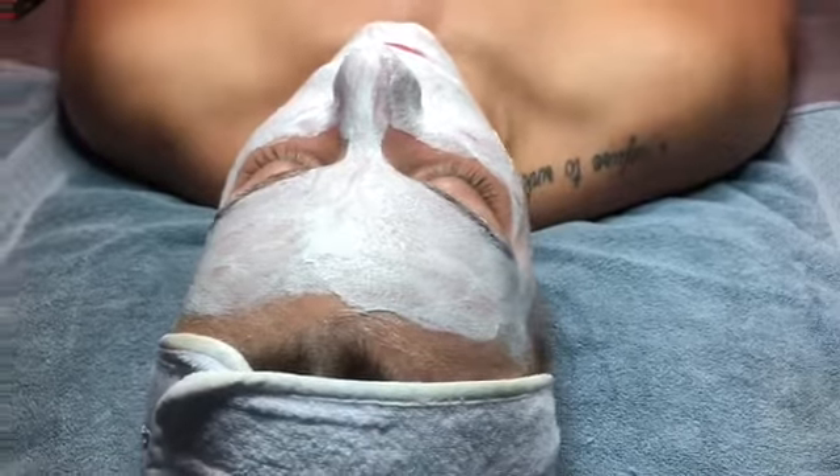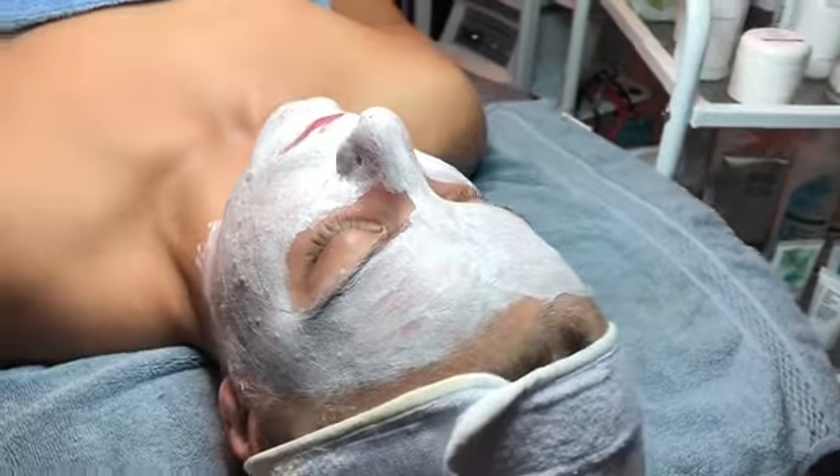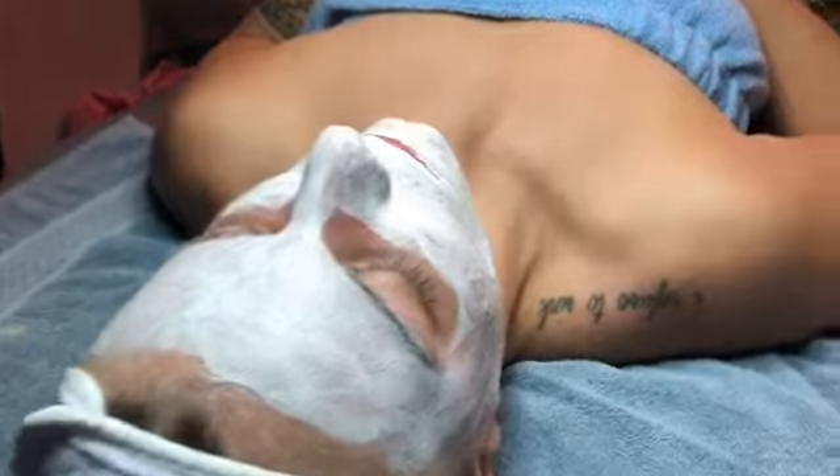Combining that with the benzoyl peroxide from Glymed that she's already using is going to help keep her skin from drying out, but it's also going to help with the impactions that she has and some of the scarring.